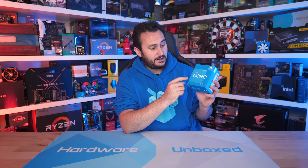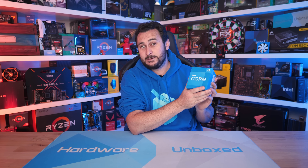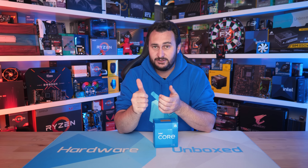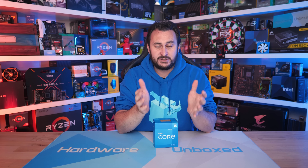The Core i5-12400F — same CPU without integrated graphics at a slightly lower price — is going to be my new go-to budget CPU, particularly for gaming, and I really hope to see some nice budget B660 motherboards available soon. If you enjoyed this review please hit the like button and subscribe for more content. There may be a few more locked processors we can check out, and if you'd like to join us over at Floatplane or Patreon that is very much appreciated — the support from viewers there helps us purchase CPUs like this one, which was not provided by Intel.